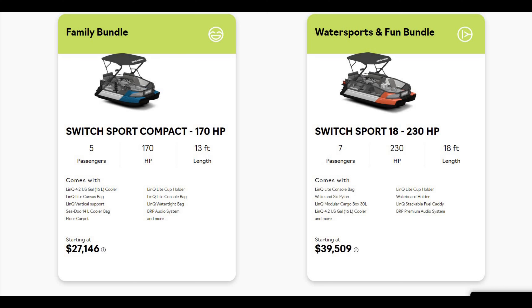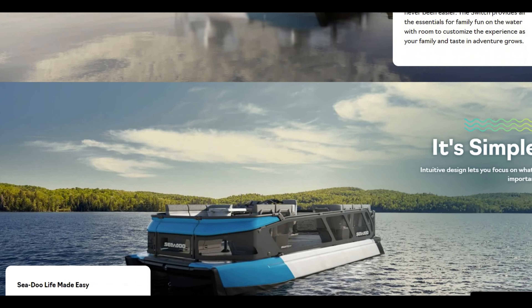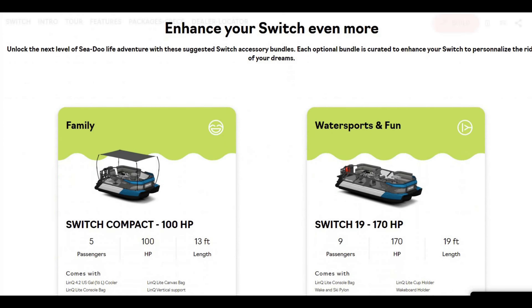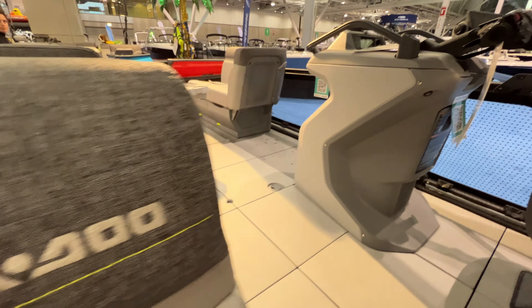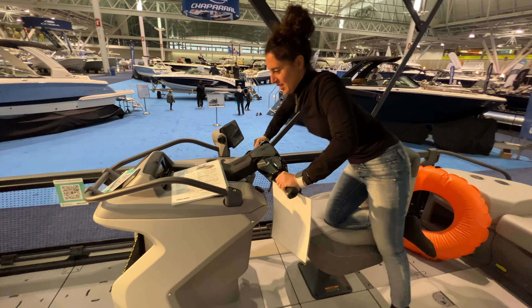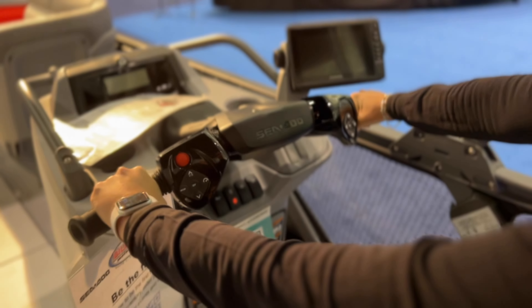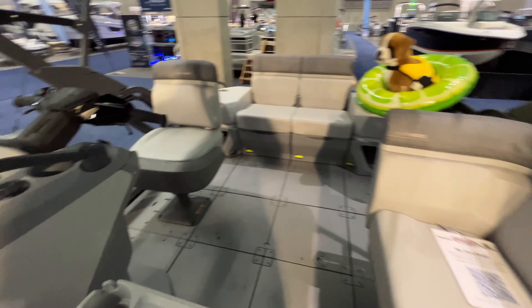The Switch Sport trailer is included and you can pick different lengths from 18 to 21 feet. At the 18-foot configuration that runs $39,000, and the 13-footer is really just for two people. Then you have the base Switch unit at $18,000 with fewer features. The smaller unit — 16 feet or 13 feet at $22,000 — we didn't really understand the concept of that. The 19-footer at $37,000 was nicer. Overall we were impressed with the fit and finish, and these will be popular with young families.